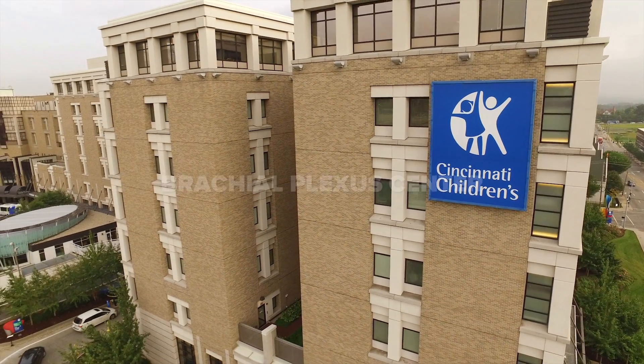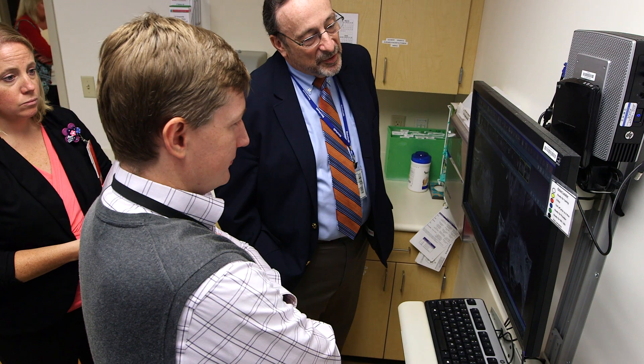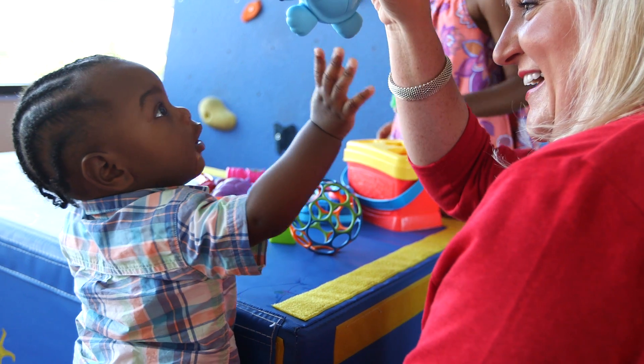At Cincinnati Children's, our Brachial Plexus Center is one of only a few in the country to offer a team approach to diagnosing and treating children with brachial plexus injuries.